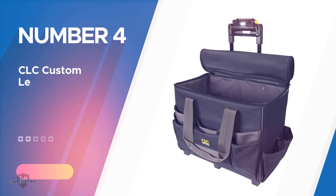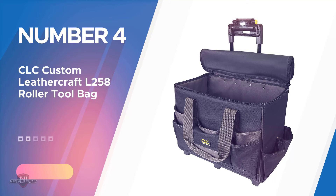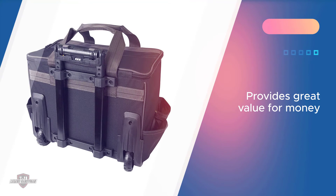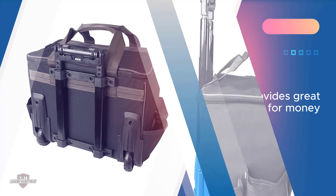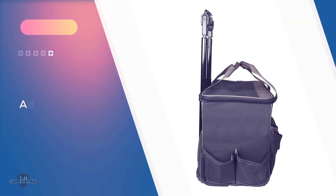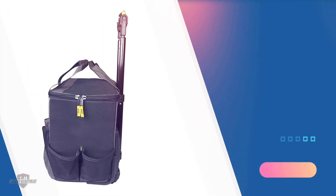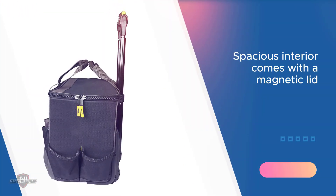Number four: CLC Custom Leather Craft LTW 158 roller tool bag. One of the most beneficial features of this product is that it comes with an adjustable LED light handle which can be altered to any angle for more visibility, so you can operate it well even in low light. Furthermore, the bag also includes a spacious interior which will allow you to store large instruments without any hassle.